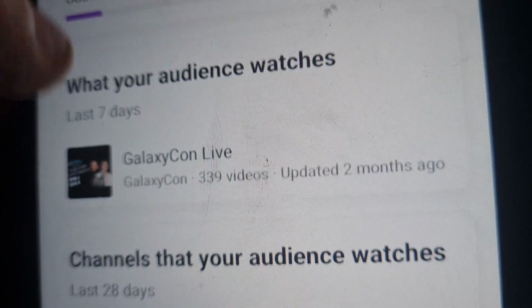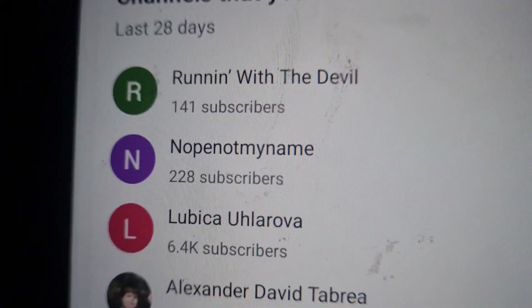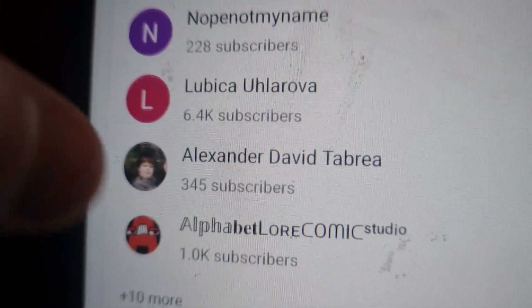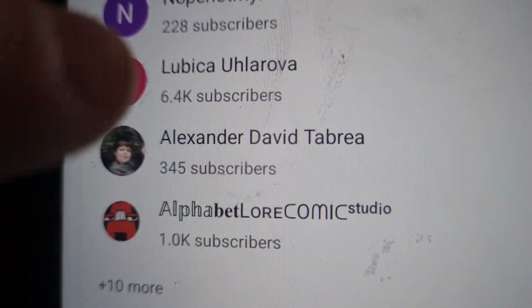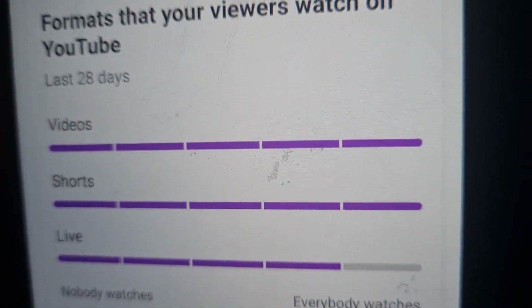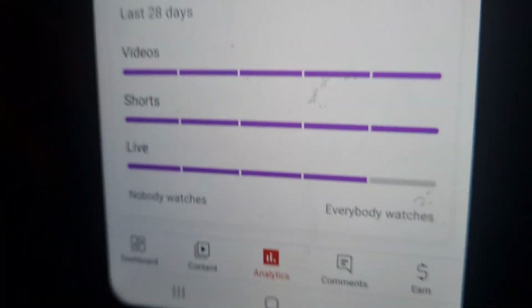These are channels that my audience watches: Running with the Devil, Rubika, Alexander David, Tabla, Alphabet Lore, Comics Studio, and much more. Videos, Shorts, and Live — everybody watches all. Now we're gonna check my content really quickly because I'm not gonna make this video too long.